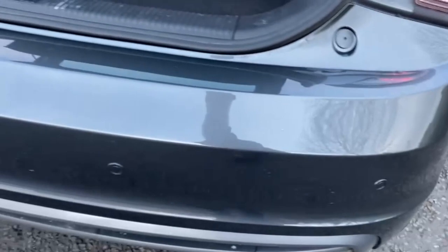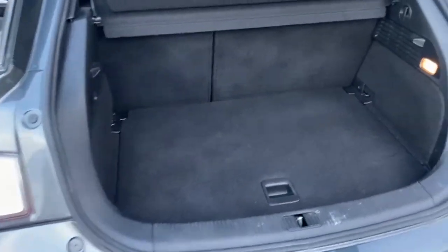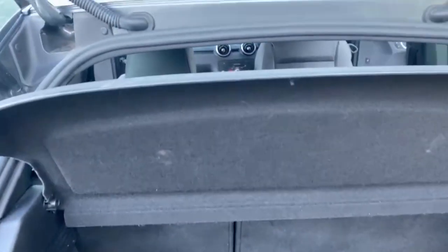Coming around to the rear. There are parking sensors on this one, a decent sized little boot, and your parcel shelf is present.